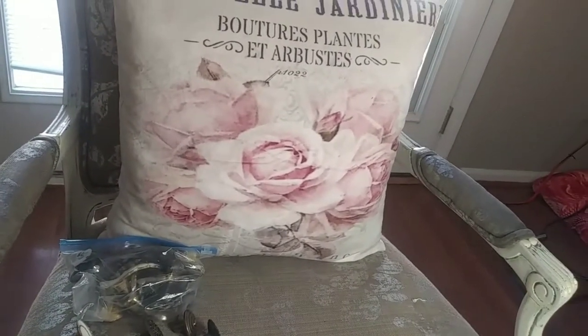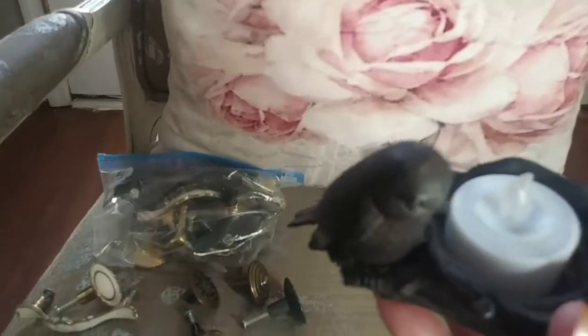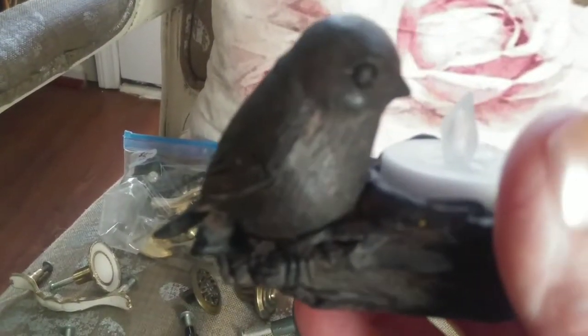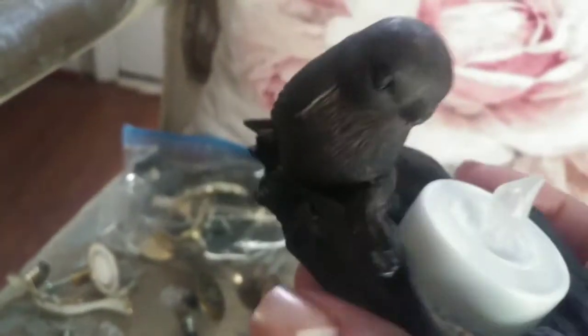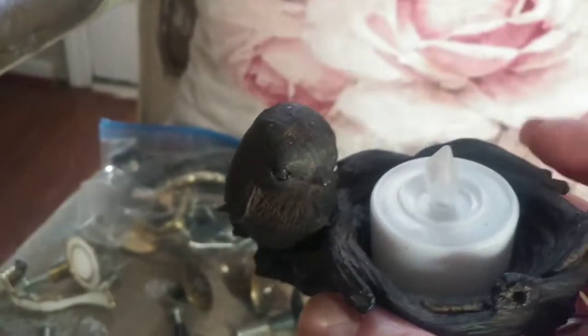The next thing I'm going to show you is this candle holder — this resin bird with the nest. It only has this sticker with a warning; it's probably made in China, but I like it anyway. I put it in my porch. I was doing a little video to show you where I put the things, but the video got so long that I couldn't upload it to YouTube.